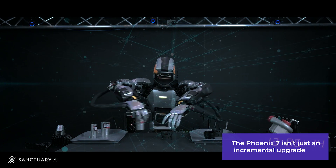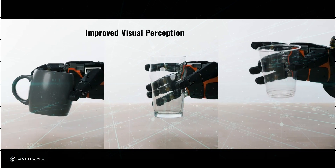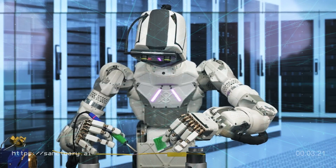The Phoenix 7 isn't just an incremental upgrade — it's a leap forward in robot design. Here's what makes it tick: moving like us.